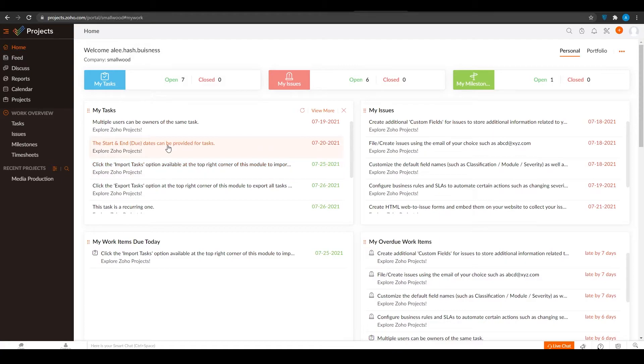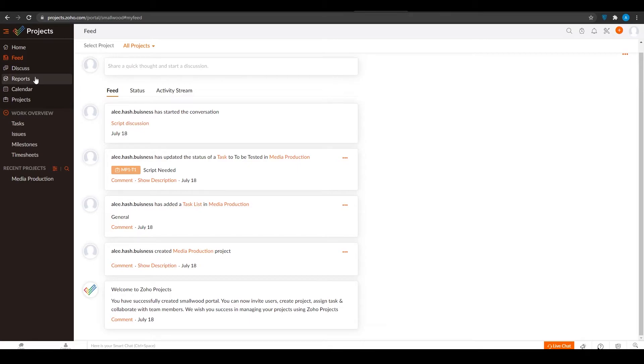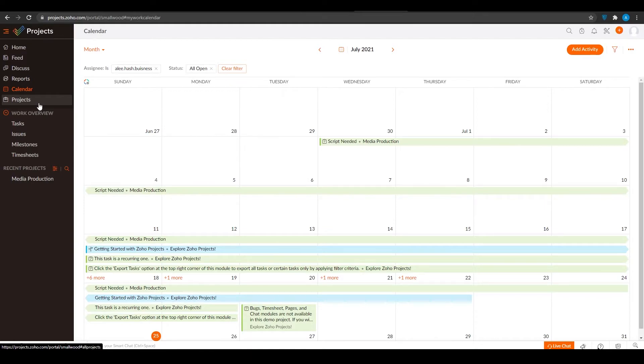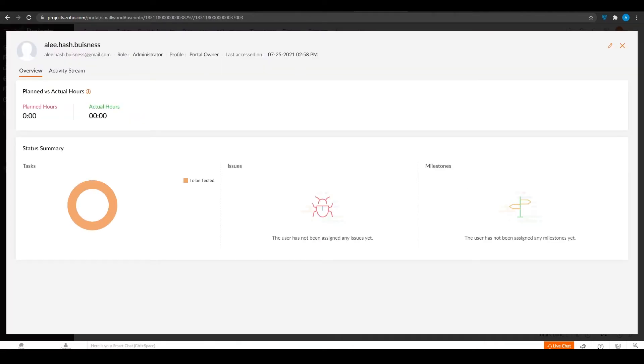When you come onto Zoho Projects, you can create a workflow, manage your whole team, invite team members, and do so much more. On the left side you have the feed option where you can see everything that's happening. You can discuss things, keep track of reports, calendars, projects, and so much more. Zoho Projects is really one of the best CRMs out there and allows you to keep track of all your projects.